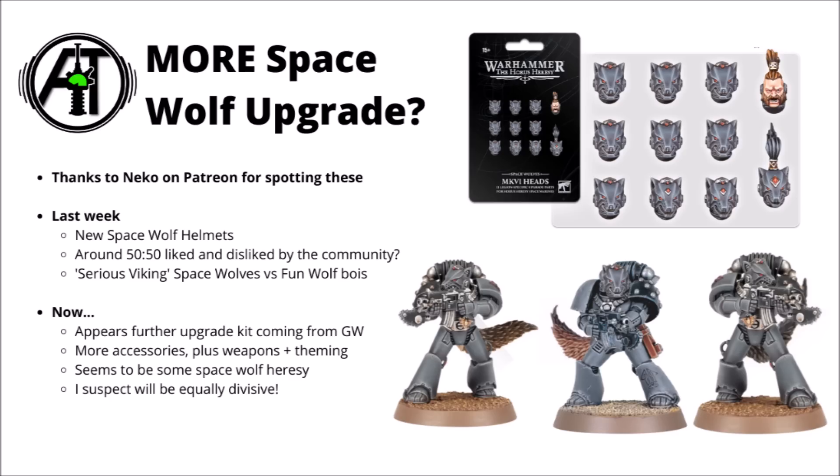If you do want to help support the channel, the Patreon page is linked down in the video description. It is really quite useful when community members can spot news like this. Nico says that they'll leak 40k news for me any time.